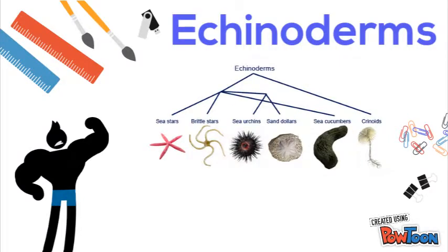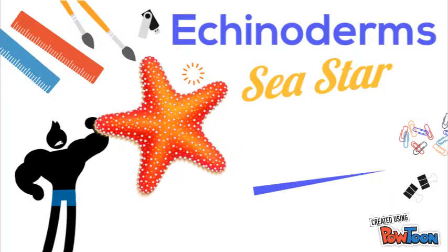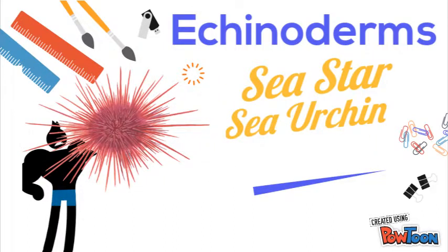The Echinoderms that we are about to discuss were the following: sea star, sea urchin, and sea cucumber.